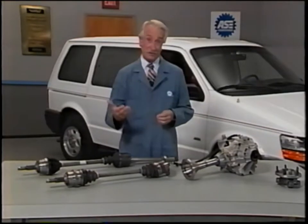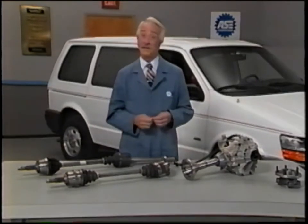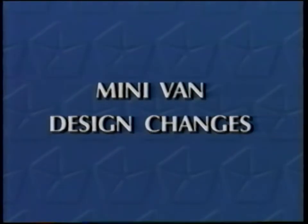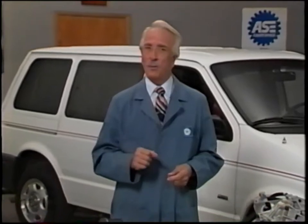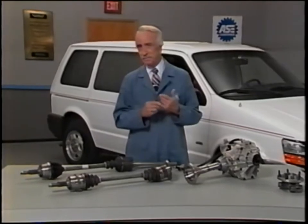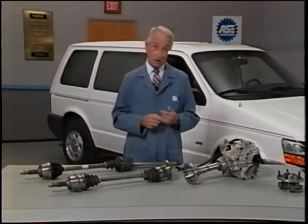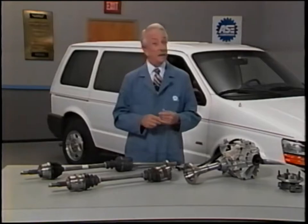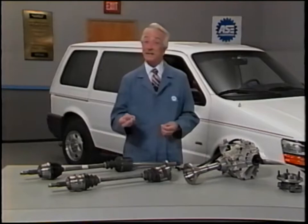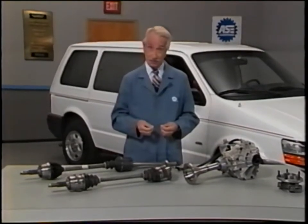Now let's take a look at some of the other changes that were necessary in the design of the all-wheel drive minivan. There were many changes necessary in addition to driveline changes to incorporate the all-wheel drive system into the front-wheel drive vehicle. As a result, the underside of the all-wheel drive and front-wheel drive minivans include many different components. These changes can be found in the brake, suspension, chassis, fuel, and exhaust systems.